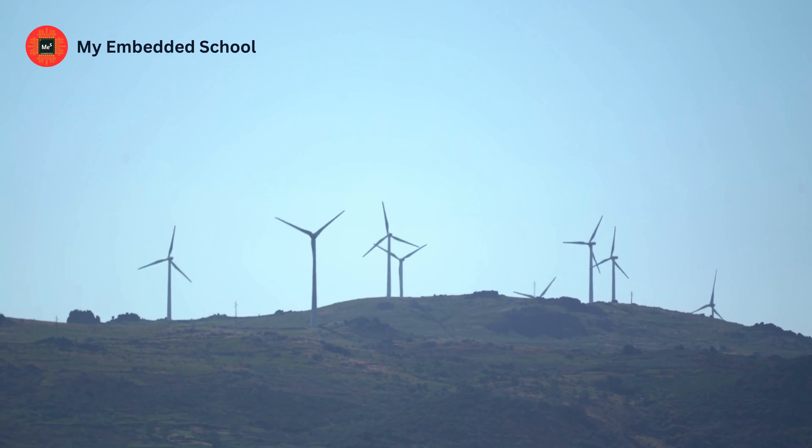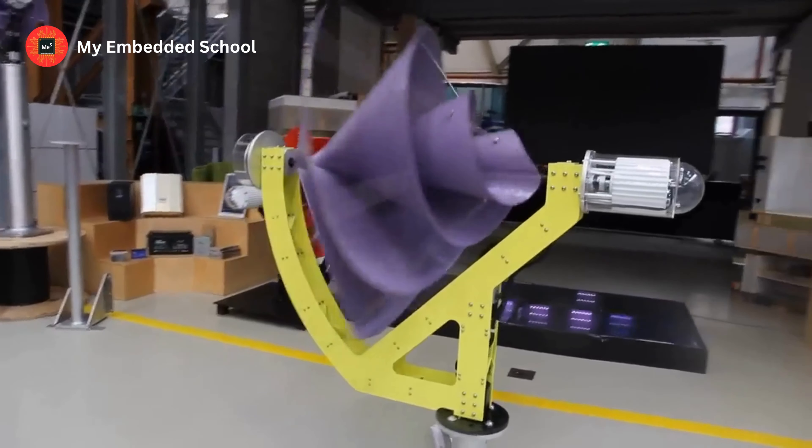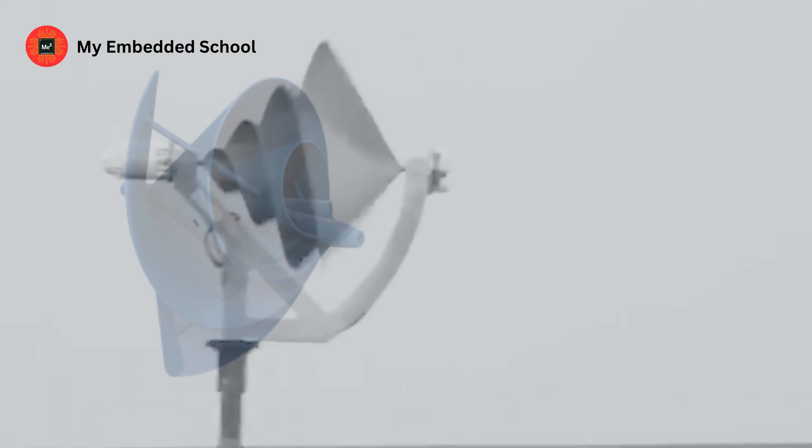As you travel to the Hill Station, you see different kinds of wind turbines. However, I'm going to introduce you to a brand new type of wind turbine in this video that was created for use in a residential urban setting.